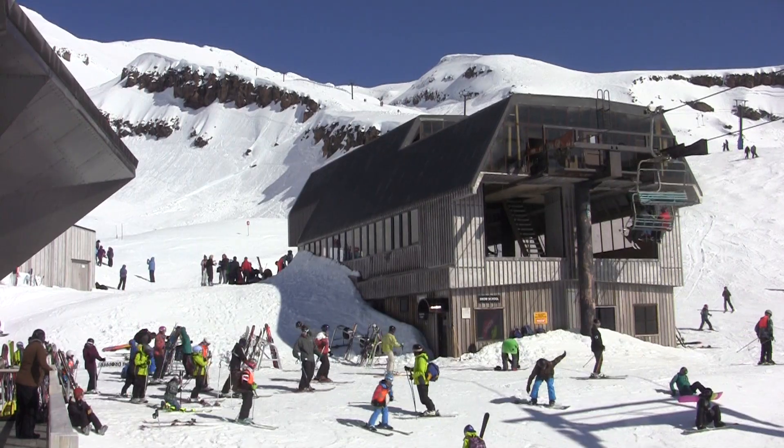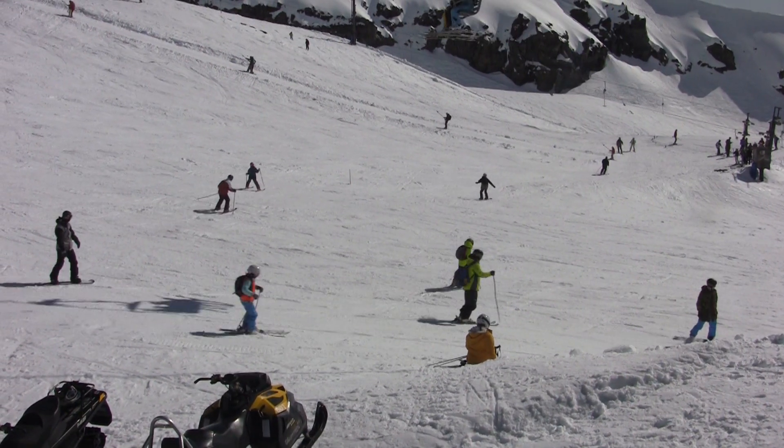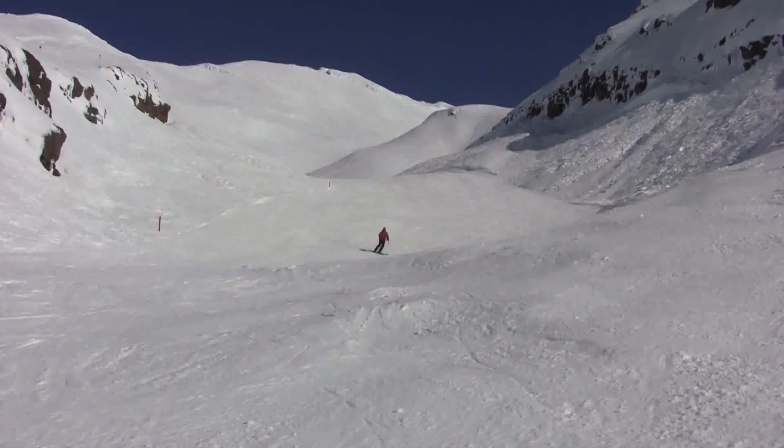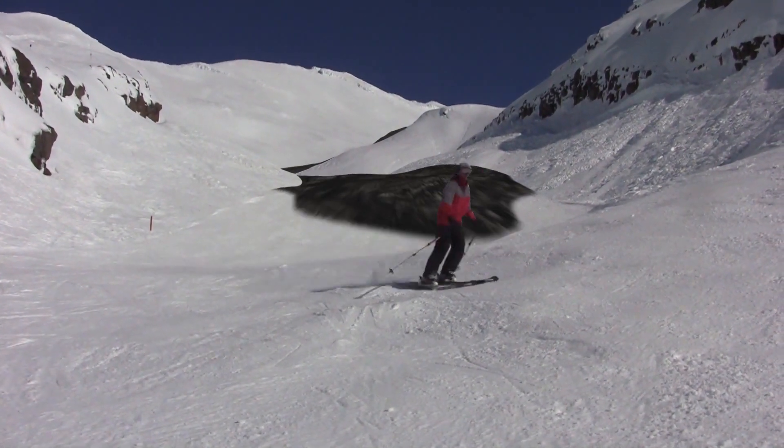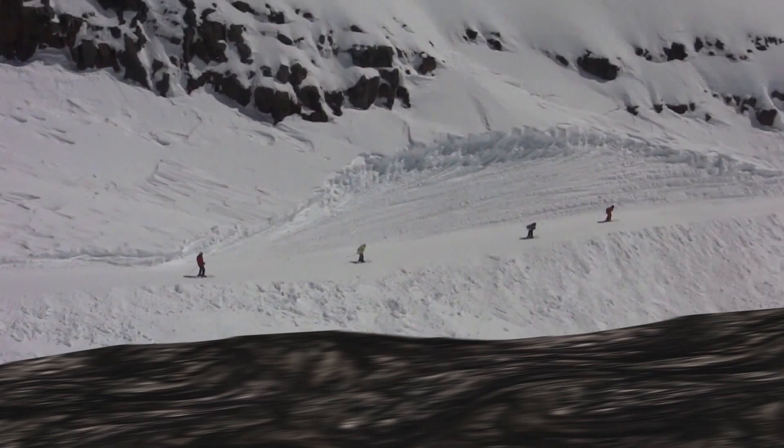These lahars — volcanic mudflows — are really hazardous. We've actually measured them at up to 90 kilometres an hour moving down the mountain, down through where people are skiing. 90 kilometres an hour is far faster than people can ski. Some people think they can ski out of it; some people today said they can ski faster. They can't.